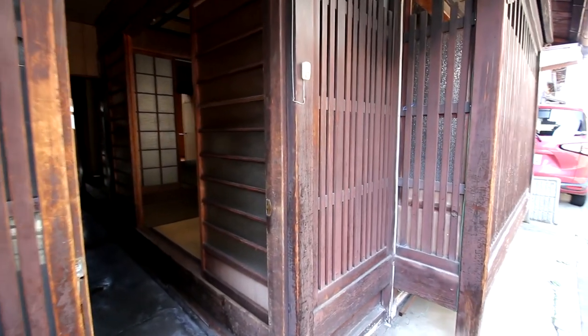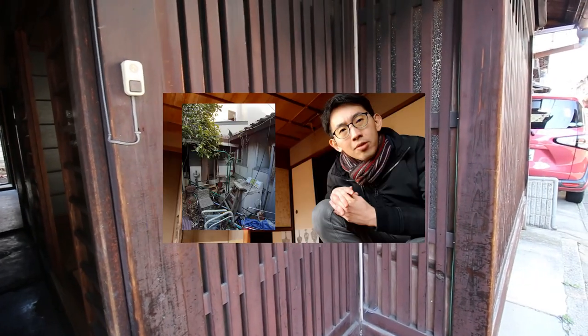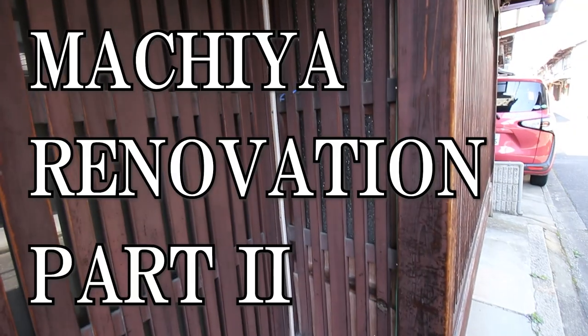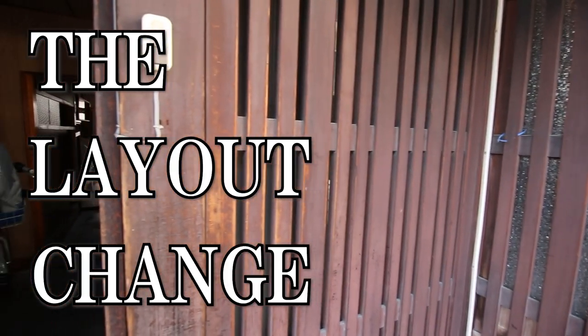Hello and welcome back to my house. It has been two months since my last video where I talked about the history of this Kyomachiya as well as the reasons on why I bought this house. It's almost the end of March and I finally decided on the final layout and I would like to share the changes with you in this video.